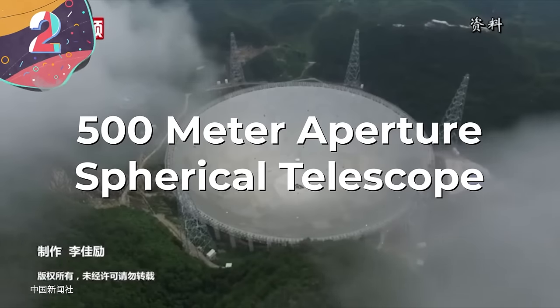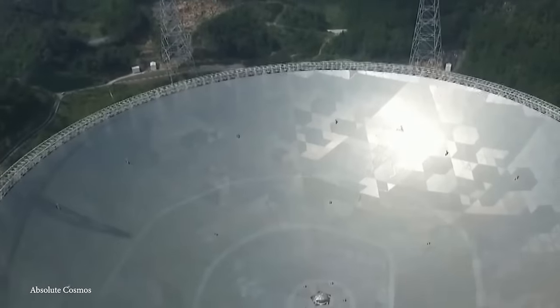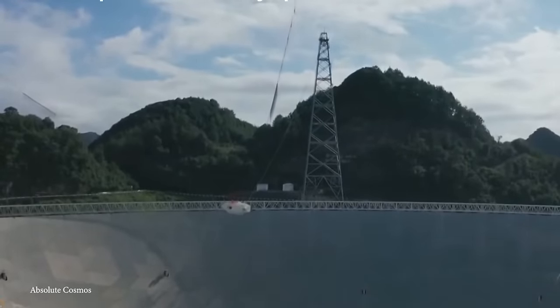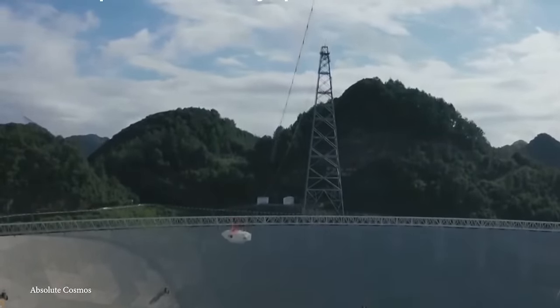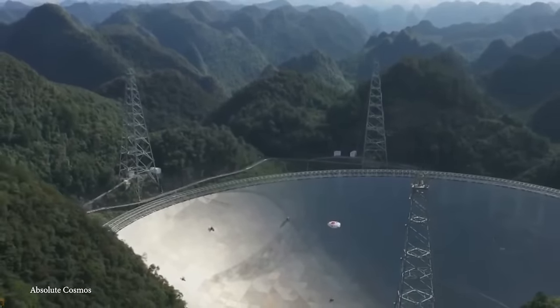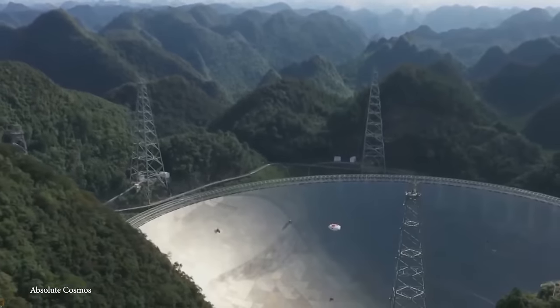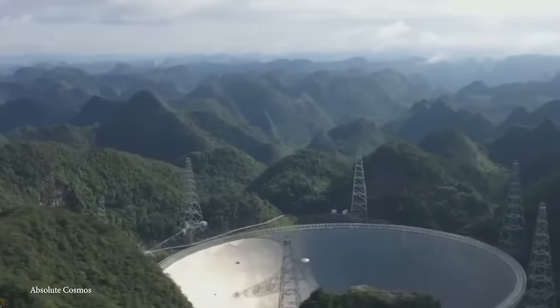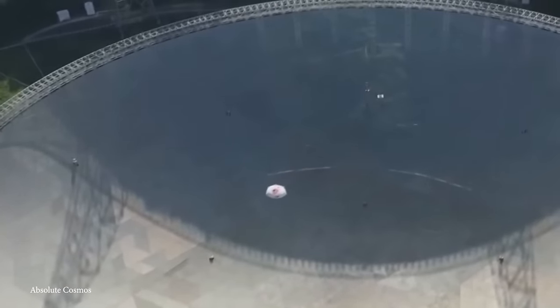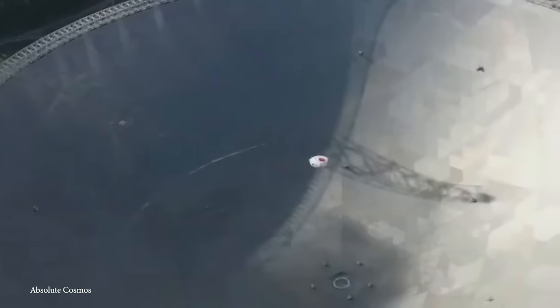Number 2: the 500 Meter Aperture Spherical Telescope, aka FAST. As the name would suggest, FAST is a colossal radio telescope located in Pingtung County, Jizhou Province in China. Developed to explore deep space and detect signals from celestial bodies, FAST stands as the world's largest single-dish radio telescope. Construction began in 2011 and was officially completed in 2016. The telescope's development aimed to enhance China's capability in radio astronomy, making strides in space exploration and understanding the universe's mysteries. Its primary function is to observe and collect radio signals from outer space, operating in the frequency range of about 70 megahertz to 3 gigahertz, allowing for the detection of a wide range of signals.